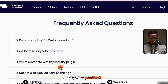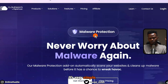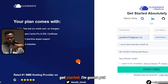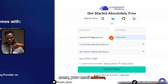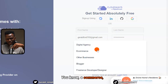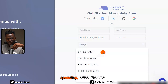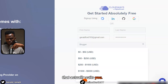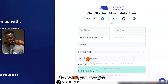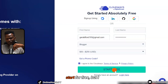There's also an FAQ that I encourage you to go through — things like whether there will be any false positives or interference. How do you get started? It's very simple. Click on 'Get Started,' put in your first name, last name, email address, password, and best describe yourself — e-commerce, blogger, whatever suits you. Select your monthly hosting spending range, agree to the terms, and click 'Start for Free.'